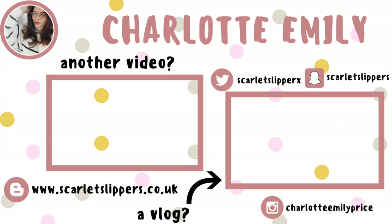I've done a few of these before so I'll leave them down below. Thank you for watching and I'll see you soon. Bye!